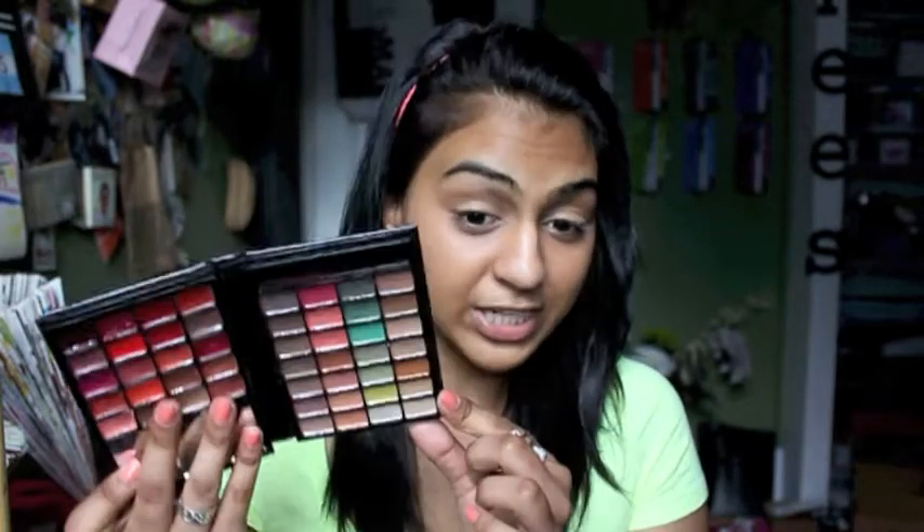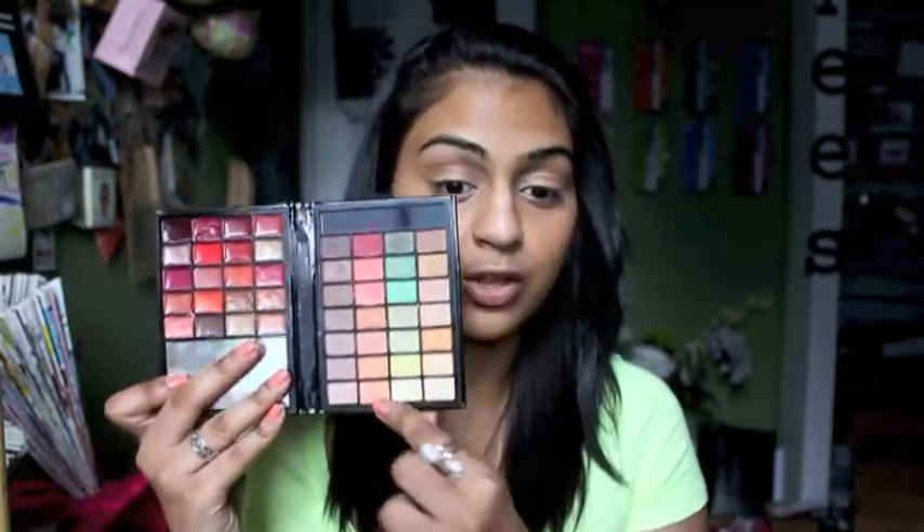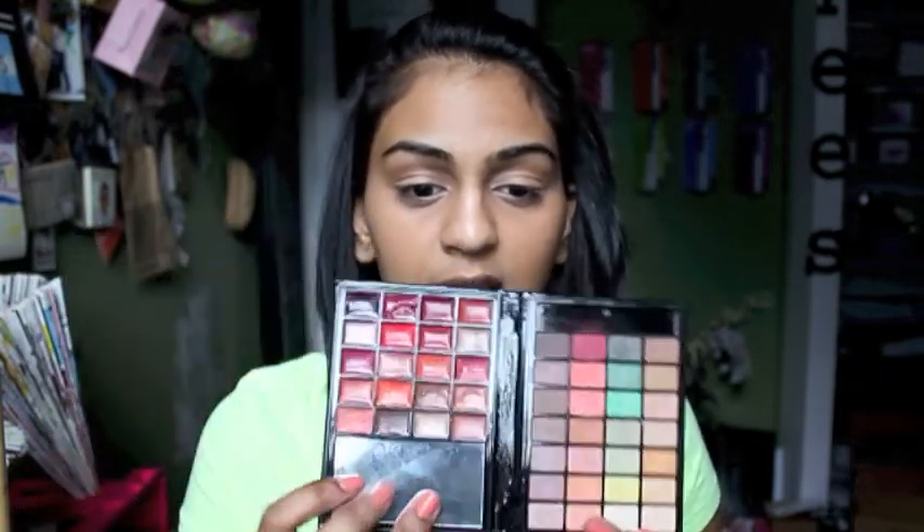I'm going to be using my e.l.f. Little Black Beauty Book, The Warm Collection. This is awesome because it comes with a whole bunch of amazing eyeshadow colors that you can use for neutral, colorful, smoky, summery, or bright looks, as well as lip glosses. This entire palette is just $5 — $4.99 to be exact. I'm going to be doing a very neutral-ish type look, nothing too crazy or dramatic. And I'm going to be using my fingers — back to my roots.